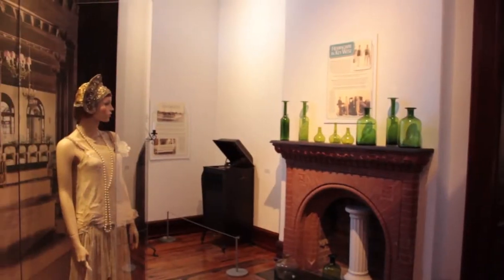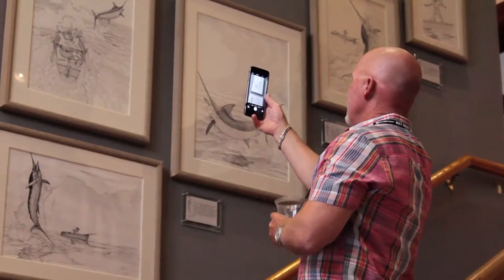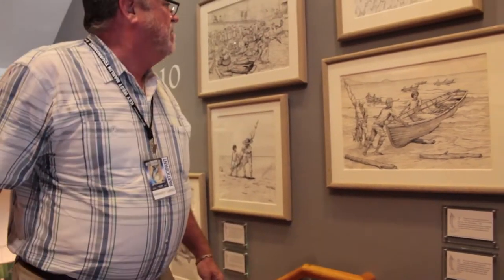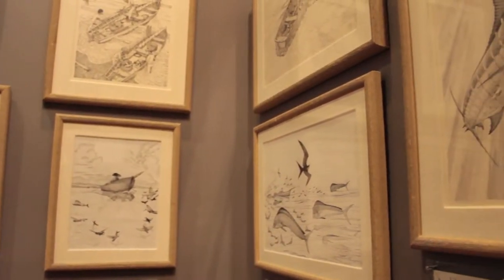The two floors of exhibits showcase two centuries of history, art, people, and events. One of the most notable exhibits as soon as you walk in is the many sketches that line their stairway. These sketches were some of the first drawings of world-renowned artist and conservationist Guy Harvey.